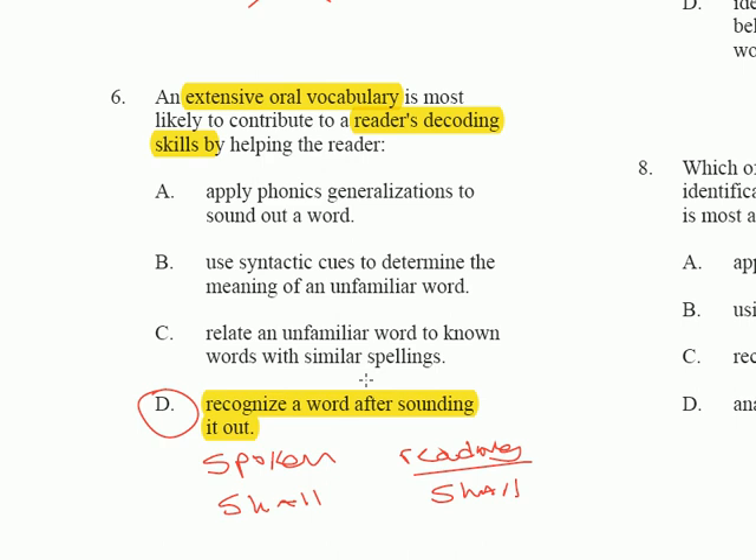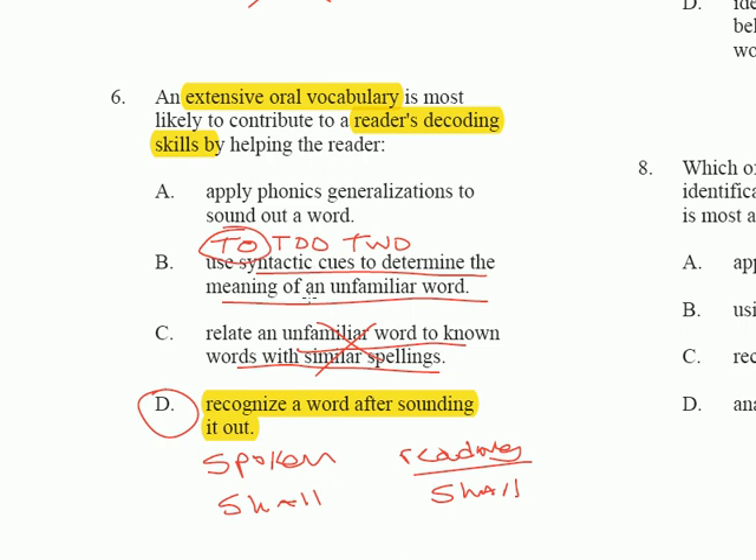Extensive oral vocabulary might help relate an unfamiliar word to a known word with similar spellings, but it's not as correct as D. Using syntactic cues means dealing with grammar — like knowing you need a preposition in 'I went blank the store' — but that's knowledge of English syntax, not extensive oral vocabulary. And applying phonics generalizations to sound out a word is related to phonemic awareness and letter-sound correspondence, not oral vocabulary. That's why D is correct.